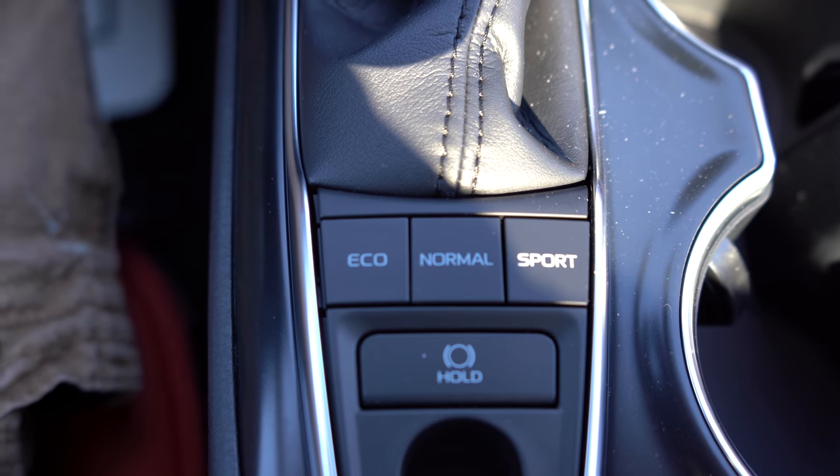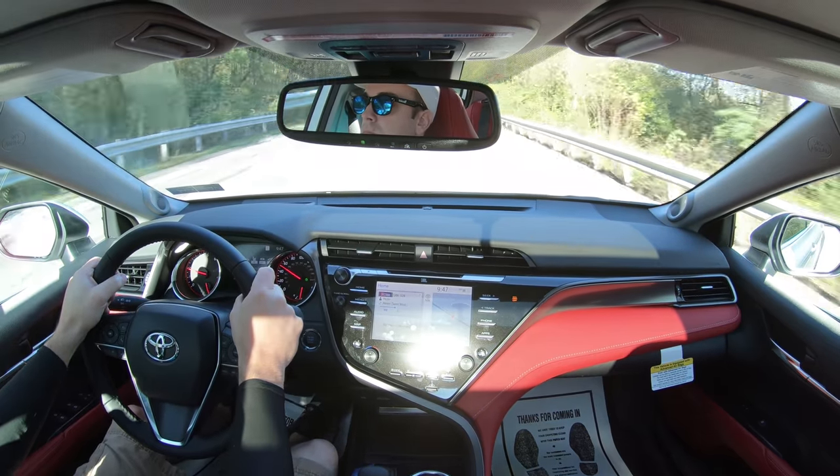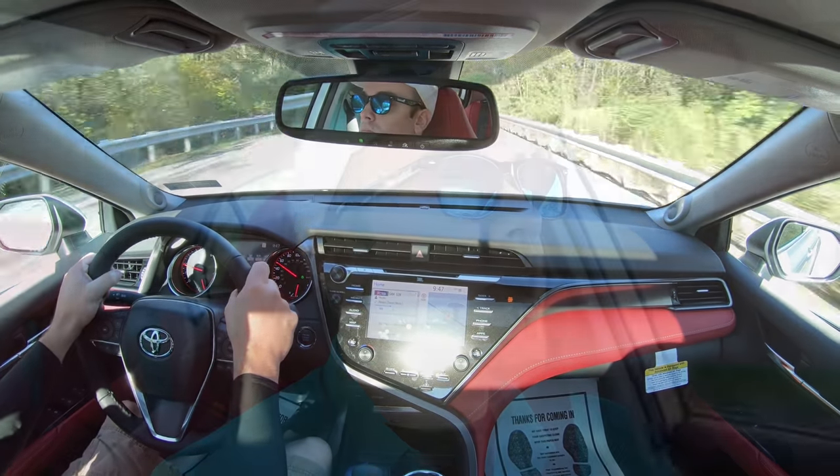Drive modes are also available for the XSE, XLE, and TRD trim levels — kind of the same setup with Eco, Normal, and Sport, adjusting throttle response, shift points, and all that fun stuff.